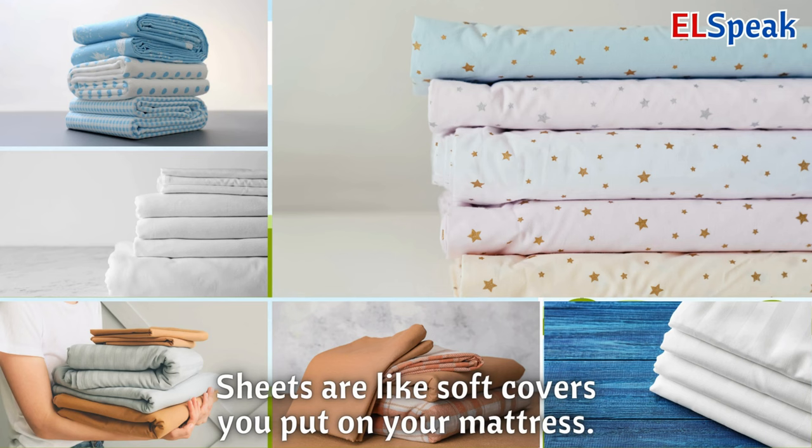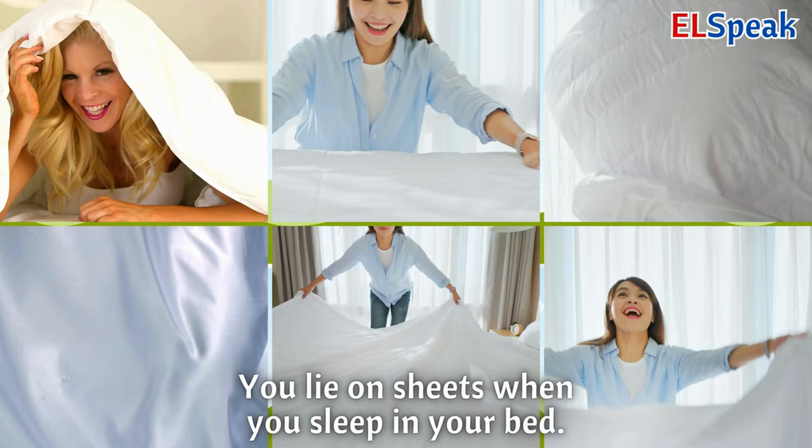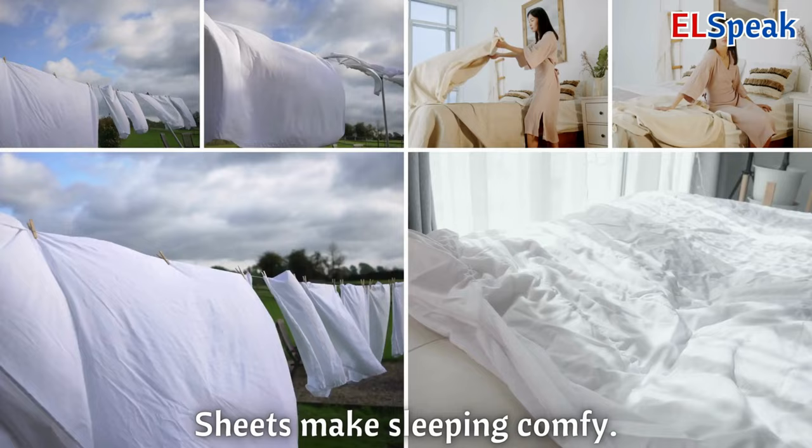Sheets. Sheets are like soft covers you put on your mattress. You lie on sheets when you sleep in your bed. Sheets make sleeping comfy.